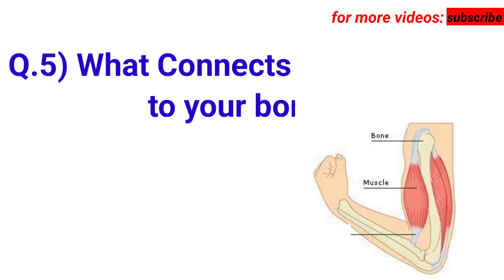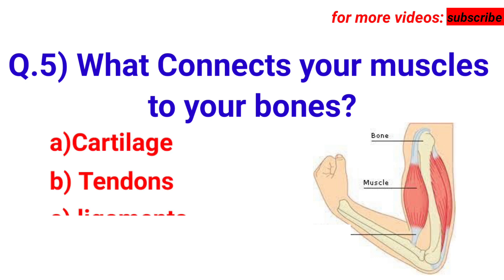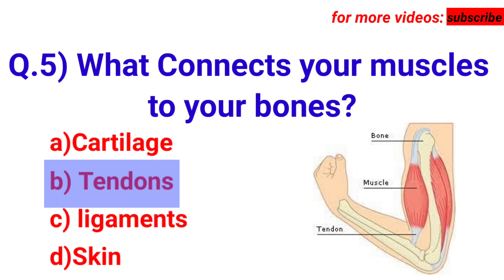Next question: what connects your muscles to your bones? Your options are A. Cartilage, B. Tendons, C. Ligaments, D. Skin. Answer is option B. Tendons.